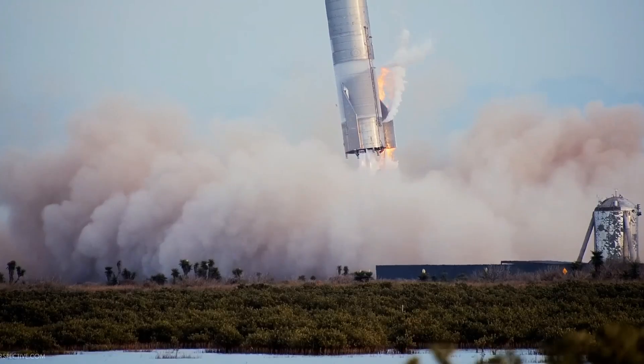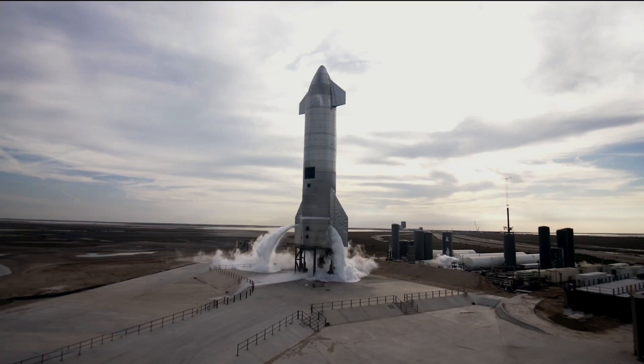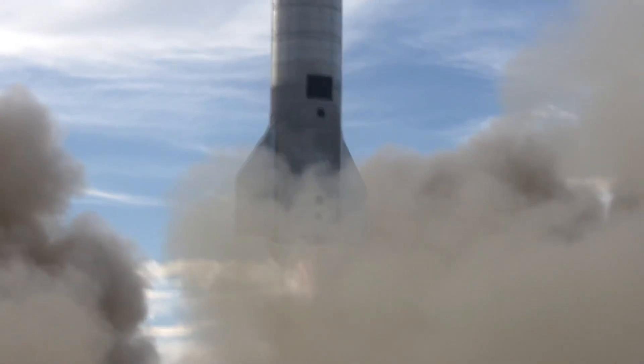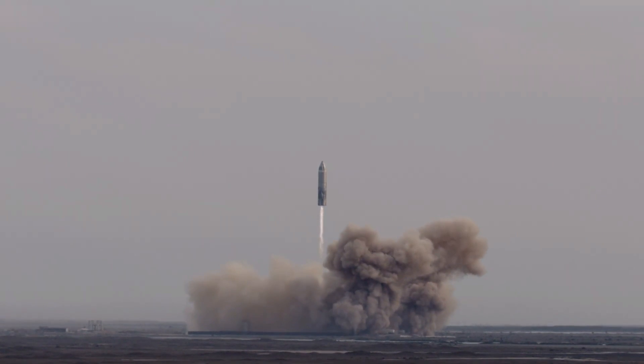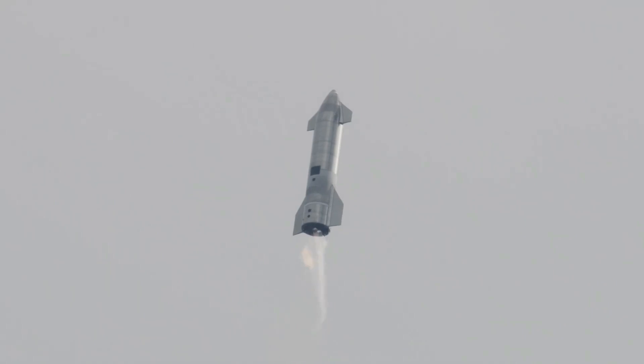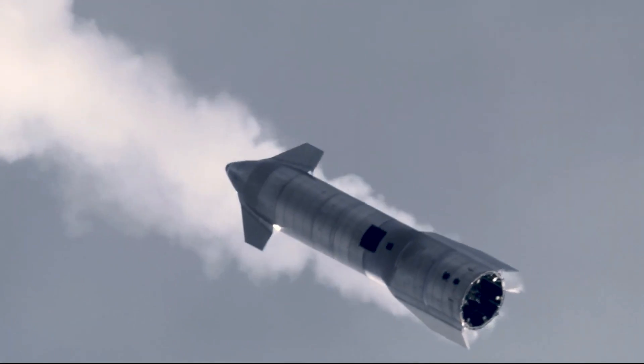Recently, after the failed landing of SN9, SpaceX made a soft landing of its latest Starship prototype, which is a next-generation rocket. Although the live webcast commentator called the SN10 landing a successful one, we can all agree that SN11 will definitely require some extra fixes. Following the live stream of the mission, there was a long silent pause from the SpaceX commentator after the landed SN10 sat on the pad, slightly leaning to one side.